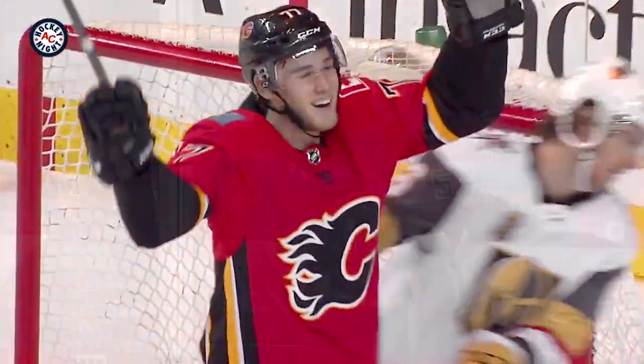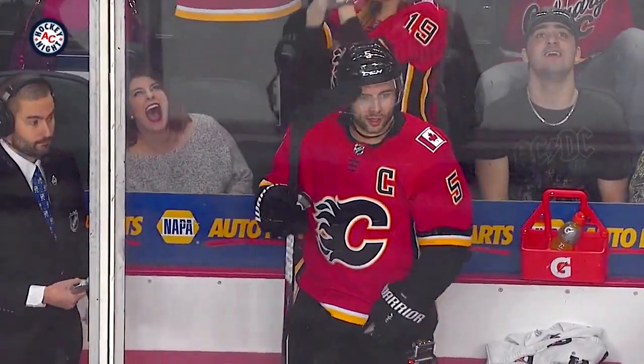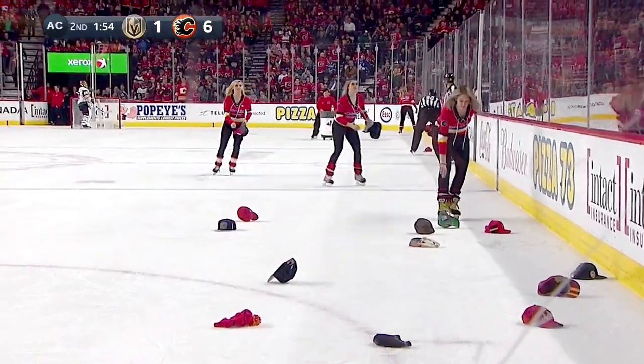First hat-trick of his young career — it's a shorthanded goal. That's the second career shorthanded goal for Jankowski, as they clean the hats off the ice. The Flames are in complete control, two minutes to go in the second, up by five now.